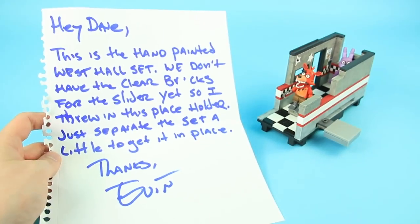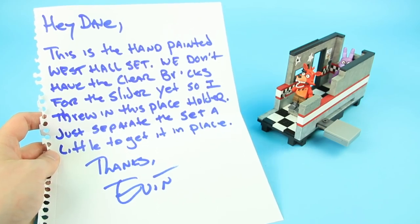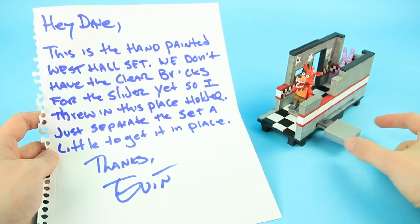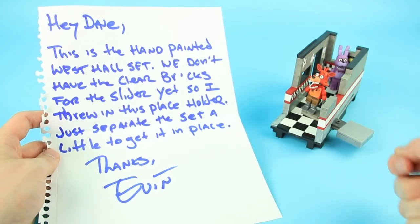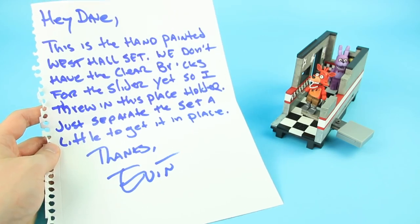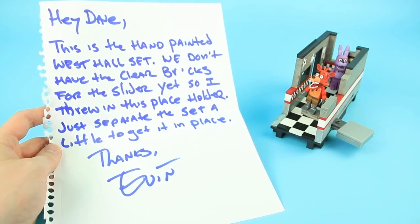Here's a nice handwritten note included with the prototype pointing out that this is hand-painted and that they haven't gotten the clear bricks for the slider yet, so these are gray pieces temporarily just for this prototype. I had to pull it apart a little bit to get it in there, but it does slide pretty well. That was a nice note from Evan, who manages all the construction sets for McFarlane Toys — thanks Evan.